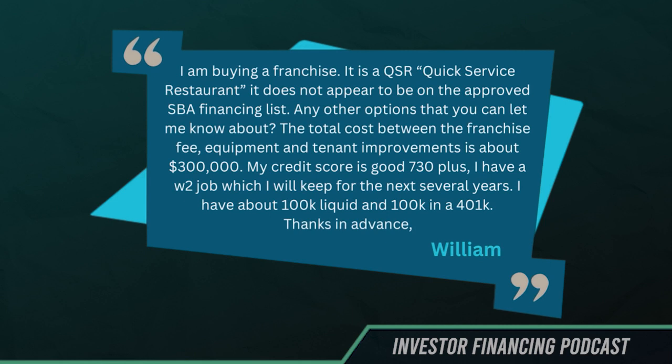He says: I am buying a franchise. It is a QSR, or quick service restaurant. It does not appear to be on the approved SBA financing list. Any other options that you can let me know about? The total cost between the franchise fee, equipment, and tenant improvements is about $300,000.